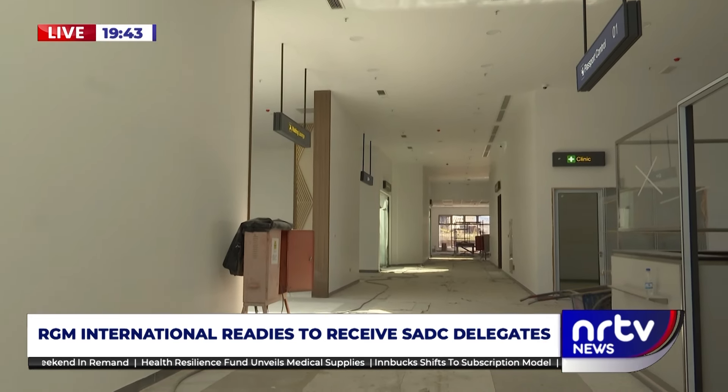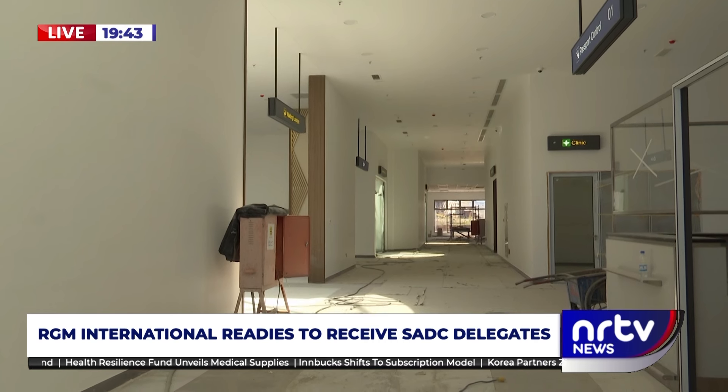Though the infrastructure is not fully complete, the ACZ chief executive officer says they expect to complete in less than two weeks and will be ready for the summit come August. PJ Nagoli, NLTV News.